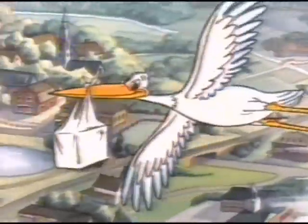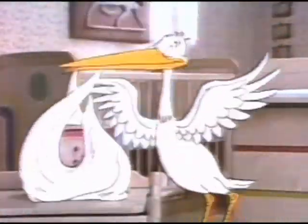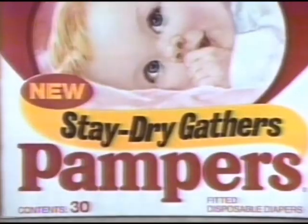Have I got great news for babies. I'm delivering a remarkable new diaper: New Fitted Pampers with Stay Dry Gathers.